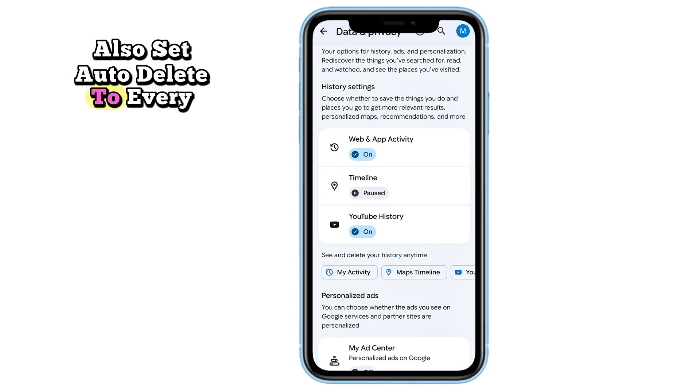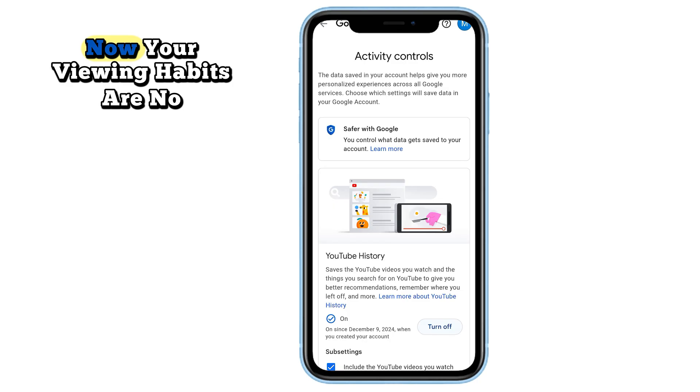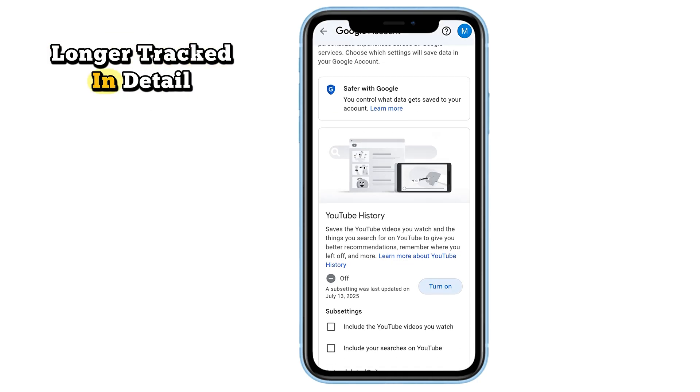Also, set auto-delete to every three months for extra protection. Now your viewing habits are no longer tracked in detail.